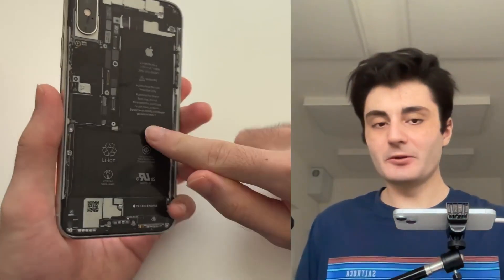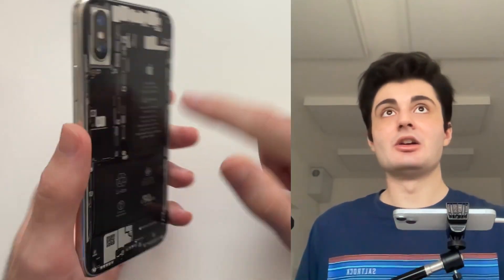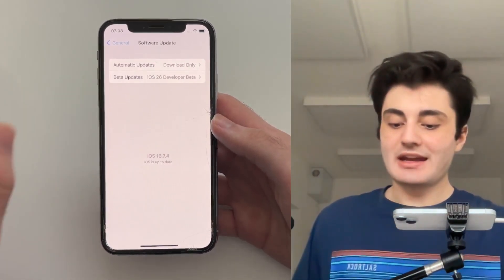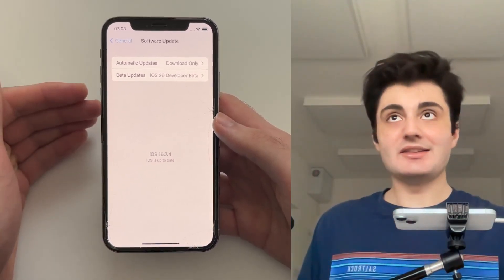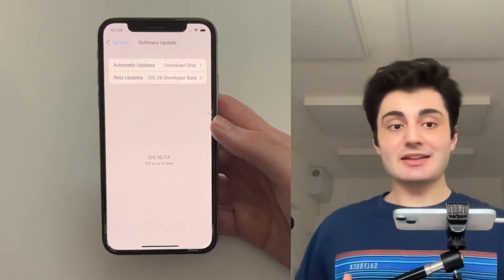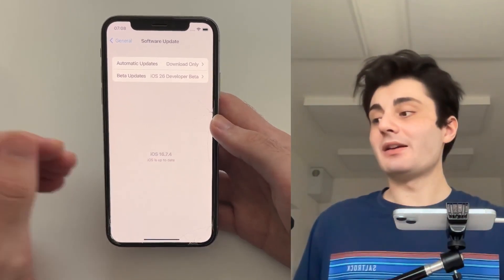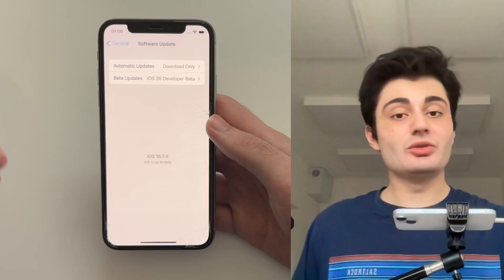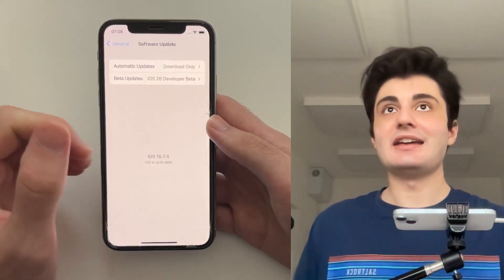Even though iPhone 10s can be hacked — yes, they have a hardware security vulnerability which means they can be hacked for life regardless of the software — no one has yet created a custom firmware you could install on your iPhone 10 to run iOS 17, iOS 18, let alone iOS 26. Because no one has even indicated they would begin development on such a project, I'm very confident you will not be able to install iOS 26, and any tutorial claiming they can install iOS 26 is a scam.